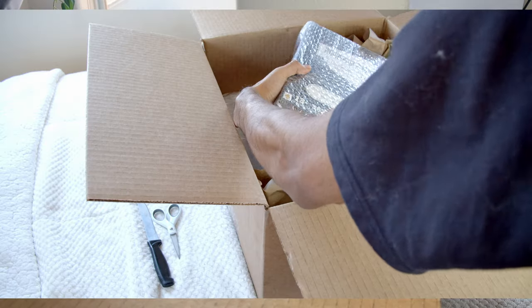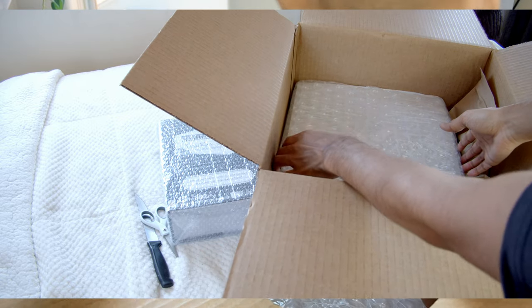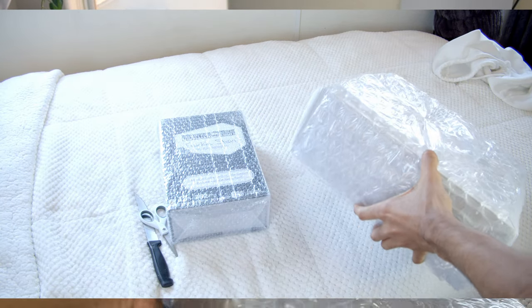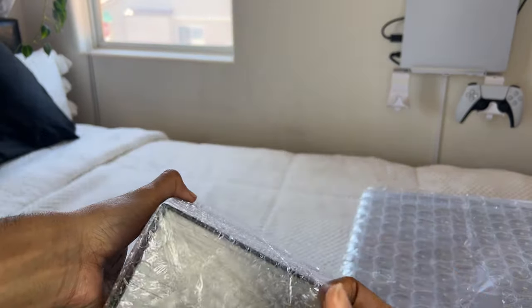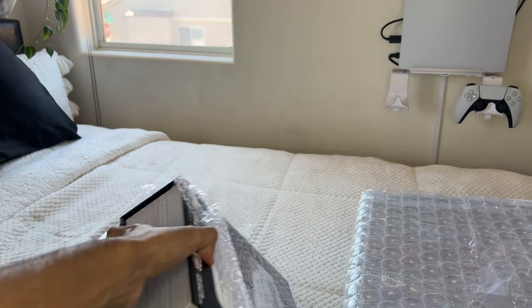Frankie Stein. This is heavy. What is going on here? I feel like this box is actually lighter than this box but I gotta see what that is. That's so interesting. I wasn't expecting that. I don't know if this was an accident but it says this diary belongs to Frankie Stein. It's like a big shoe box. I have no idea. It's like a big diary.